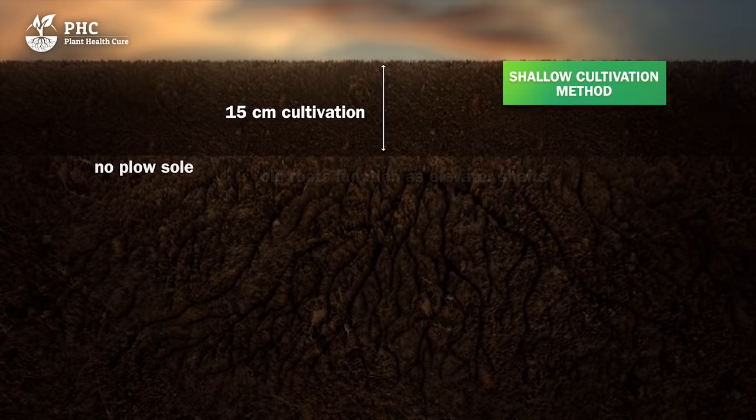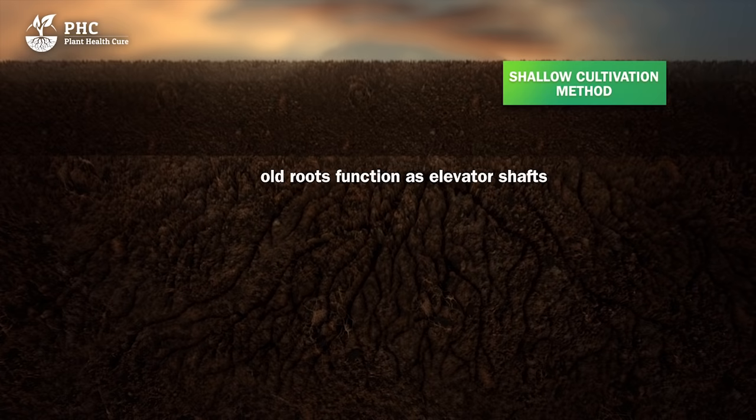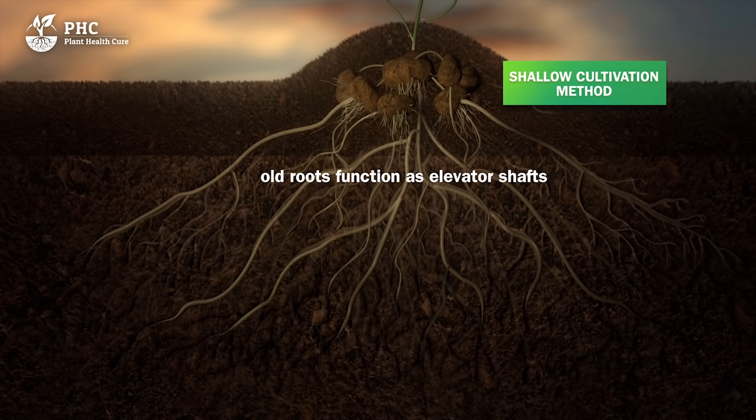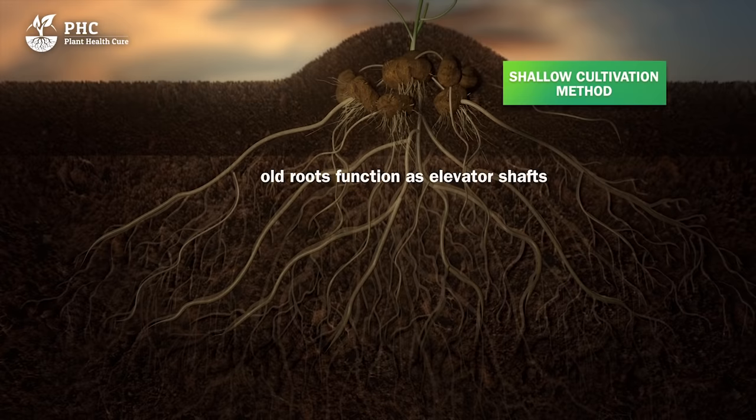A surface cultivation method can offer a solution to this. This shallow soil processing means that the roots are quickly able to access the passageways left by decomposing roots. In this situation, they only have to work really hard once they reach the extremities of the passageways. This means that they can root deeper year after year and ensures that there is even more soil and water available for growth.